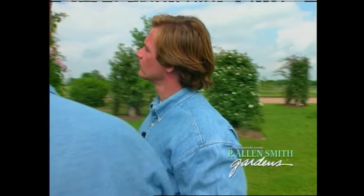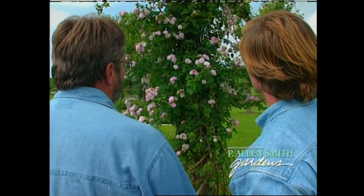Now, if you love antiques, there's no reason why you shouldn't have some of these beauties in your garden. It's like having a bit of history growing in your backyard. We'll visit a man who has a passion for antique roses as we tour the Antique Rose Emporium.